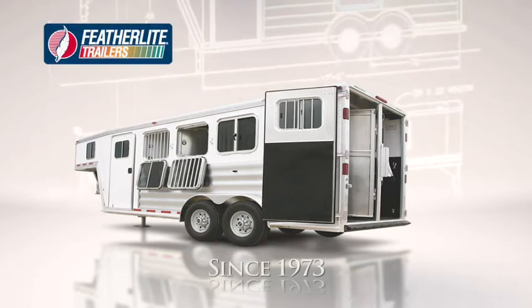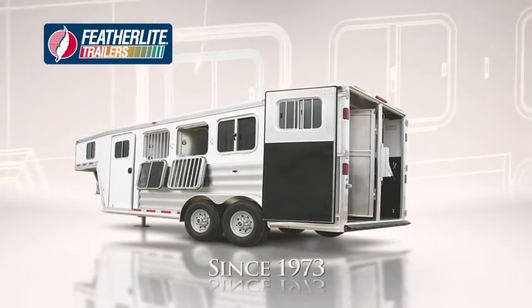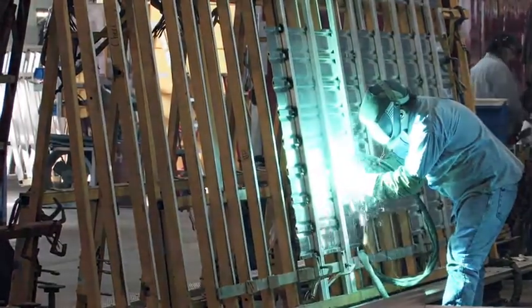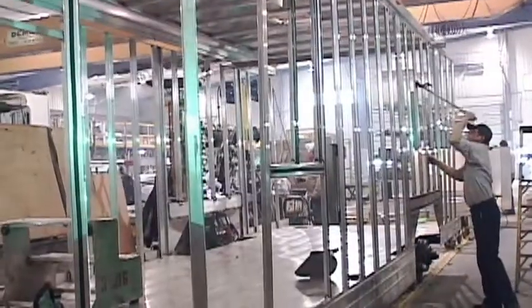Decades of continuous improvement also mean you own the unmistakable durability of an aluminum Featherlight. A product built to guard your investment year after year, mile after mile, event after event. The science of trailer manufacturing enhances Featherlight's celebrated craftsmanship.